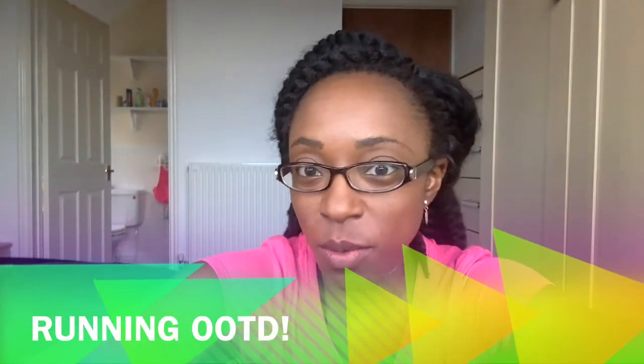Hey guys, so what better way than to show you how I look when I'm about to go for a run, as opposed to after I'm all sweaty and stuff. But who knows — you might get lucky. I might get back and if it's still bright, I can show you a bit of the sweaty Lola.